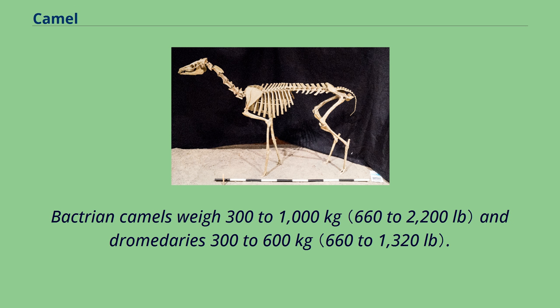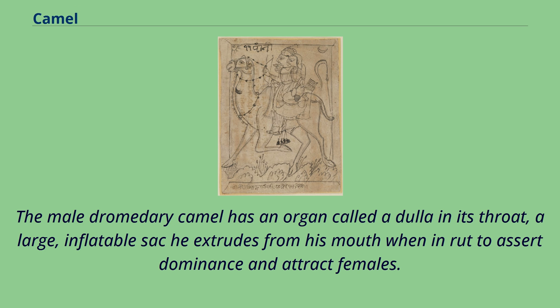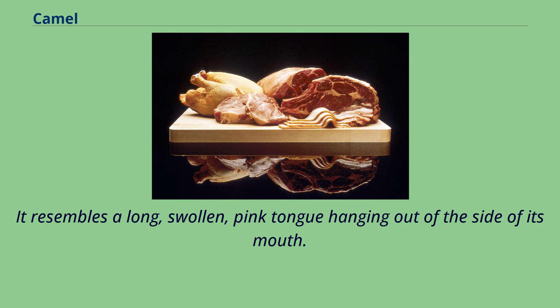Bactrian camels weigh 300 to 1,000 kilograms and dromedaries 300 to 600 kilograms. The widening toes on a camel's hoof provide supplemental grip for varying soil sediments. The male dromedary camel has an organ called a doula in its throat — a large, inflatable sac he extrudes from his mouth when in rut to assert dominance and attract females. It resembles a long, swollen, pink tongue hanging out of the side of its mouth.